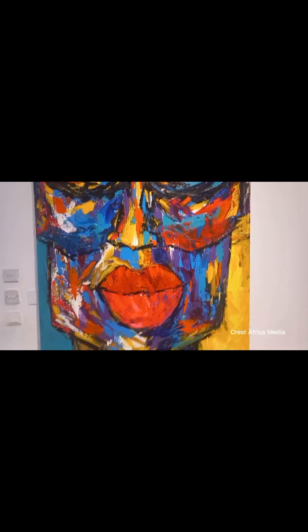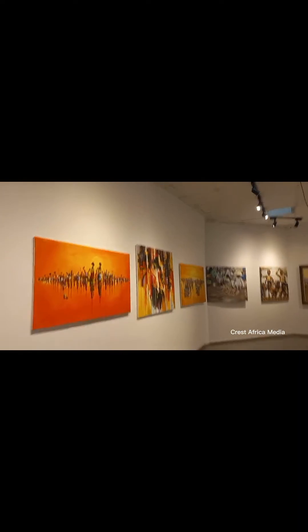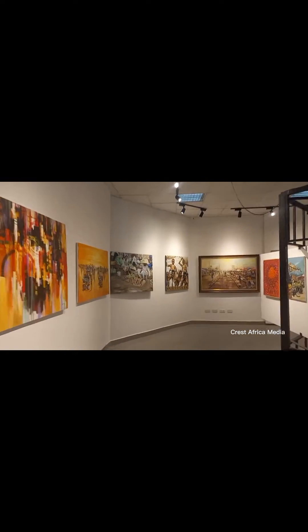How about a tour to an amazing and beautiful gallery? Yes, I'm talking about the Art Africa Gallery. It is a very new gallery located in Ghana, to be precise.